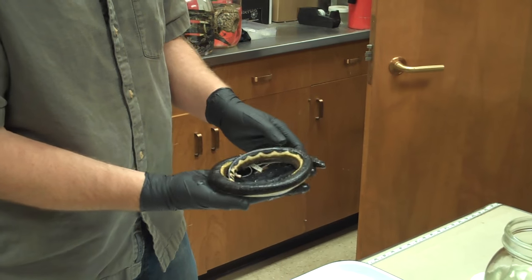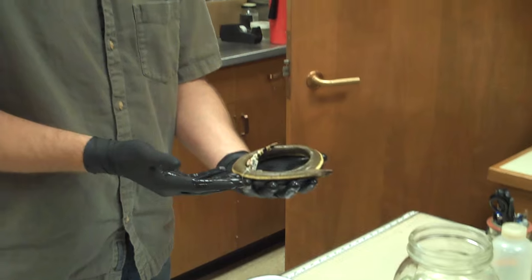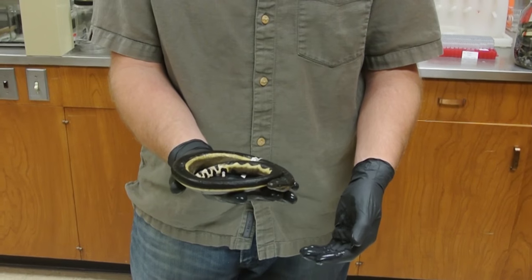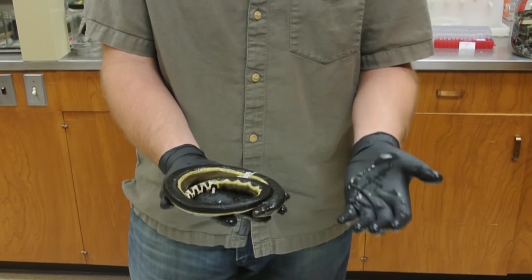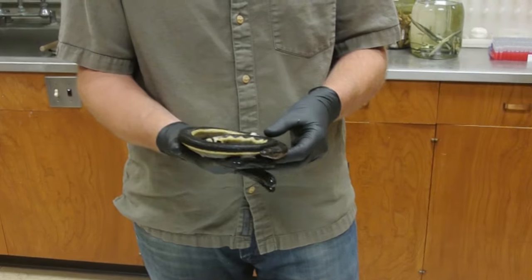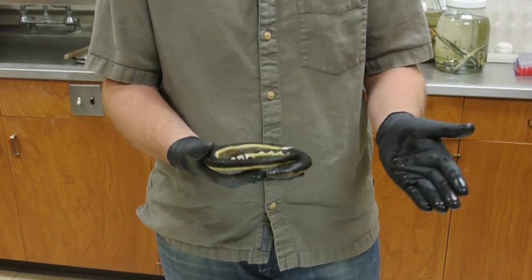So when these guys end up on land, they don't have anything that gives them traction against the sand. They can barely move — they're basically dependent upon another wave pulling them back out into the ocean. Because they can barely move on land, they're not able to strike very well. In the water it's very different; you've got this water around you and you can quickly move through it, so they're able to strike at rapidly moving fish very effectively.